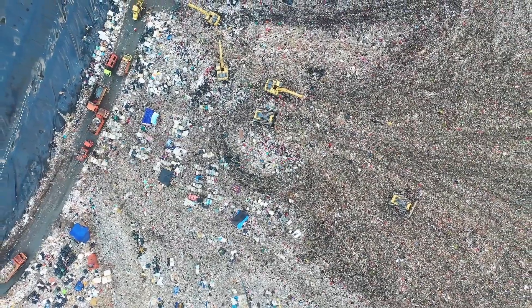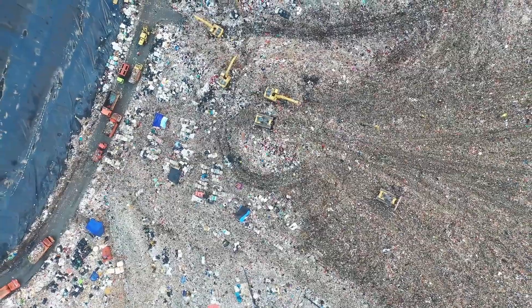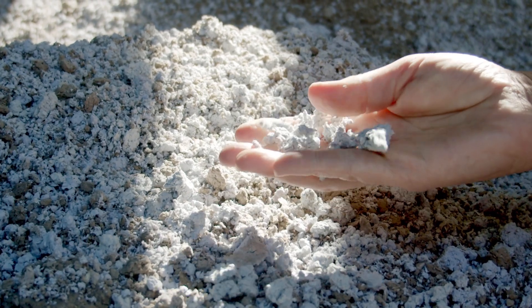Every minute, we generate tons of waste that ends up in landfills or incinerators, harming the environment and our health. But what if we could turn this industrial waste into something valuable, useful and sustainable?